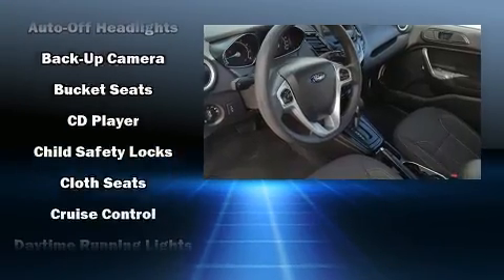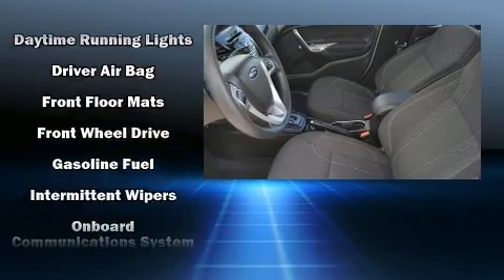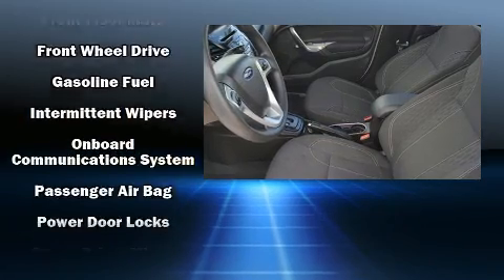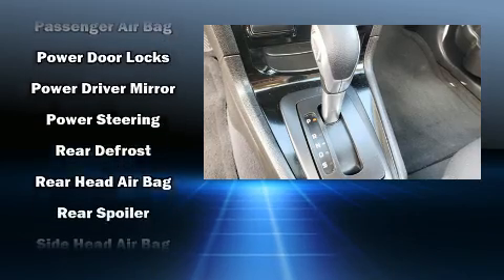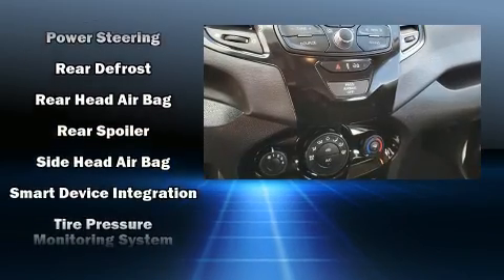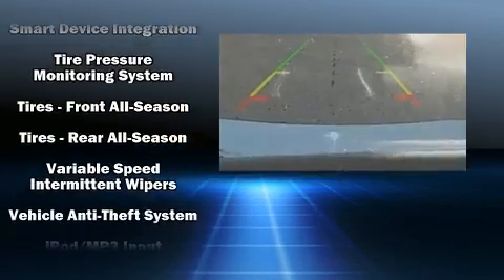Audio features include a CD player with MP3 capability, steering wheel-mounted audio controls, and six speakers, enhancing the audio experience throughout the interior. Curtain airbags combined with standard stability control create a comprehensive safety network.